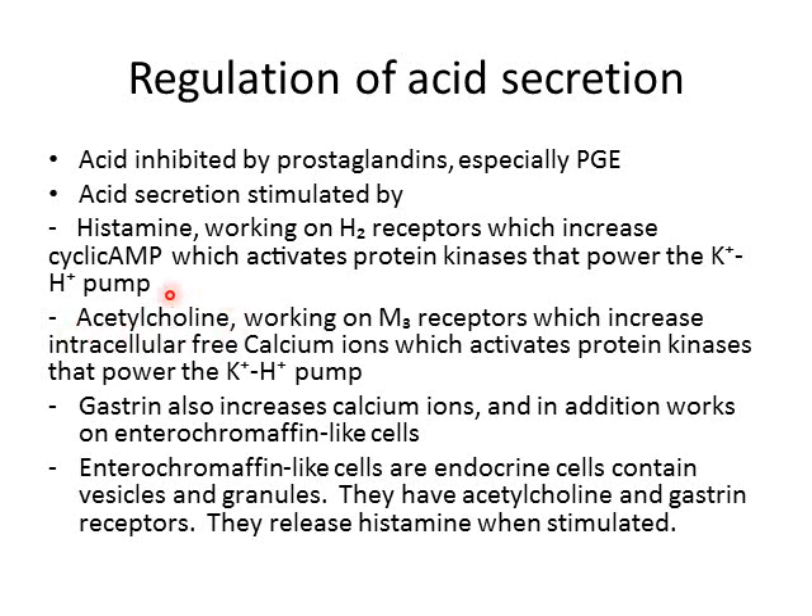Acetylcholine, the main neurotransmitter of the parasympathetic nervous system, works on M3 receptors. That activity increases intracellular free calcium ions, which activate protein kinases that power the potassium-hydrogen pump as well. The parasympathetic nervous system is used for digestion of food, so when eating stimulates the parasympathetic system, it acts on M3 receptors to pump in extra acid.